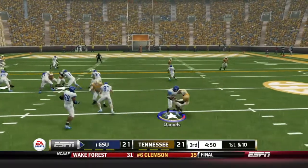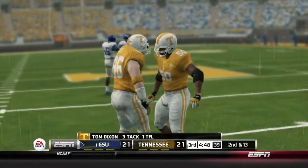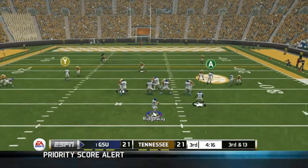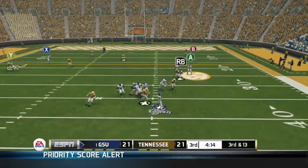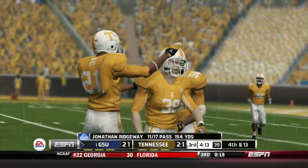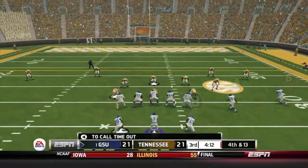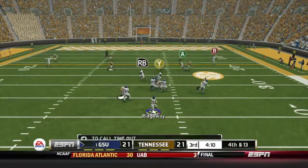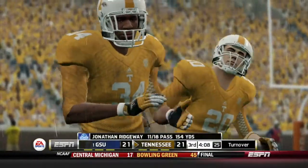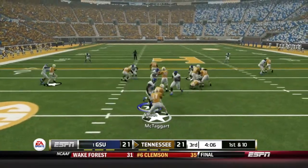1st and 10, Nick Daniels with another carry — taken down behind the line, loss of 3 by Tom Dixon. 3rd and 13, Georgia State has to go to the air. Looking, being pressured, firing — almost picked off. Jonathan Ridgeway's pass falls incomplete. They'll go for it on 4th and 13, out of field goal range. Ridgeway scrambling, sets, fires, and just out of reach from his receiver.